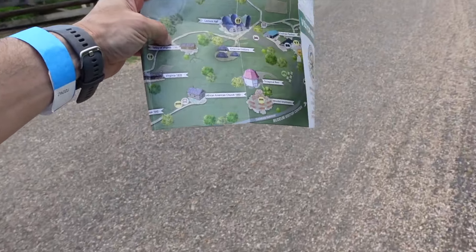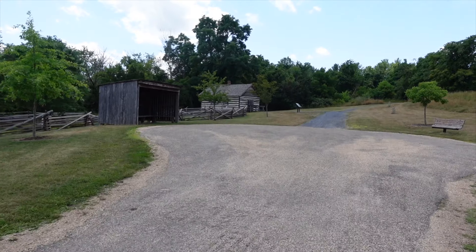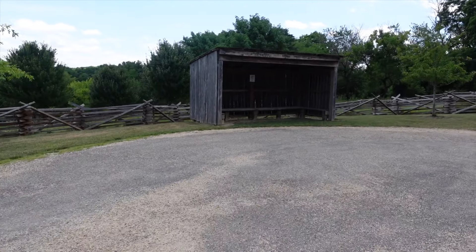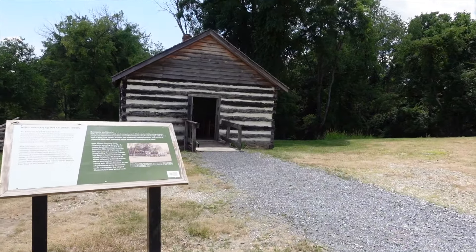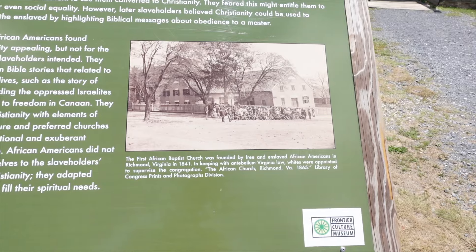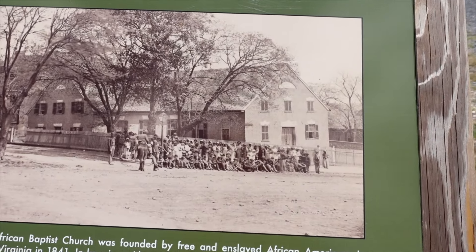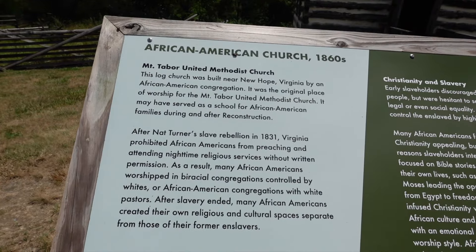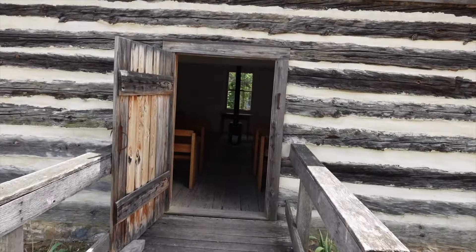It looks like it's actually going to be an African-American church, circa 1860, and then a little octagonal barn before we get back to the parking lot. Here it is. I see little pews in there and of course a stove right in the middle. The first African Baptist Church was founded by free and enslaved African-Americans in Richmond, Virginia, in 1841. Mount Tabor United Methodist Church — this large church was built near New Hope, Virginia, by an African-American congregation.